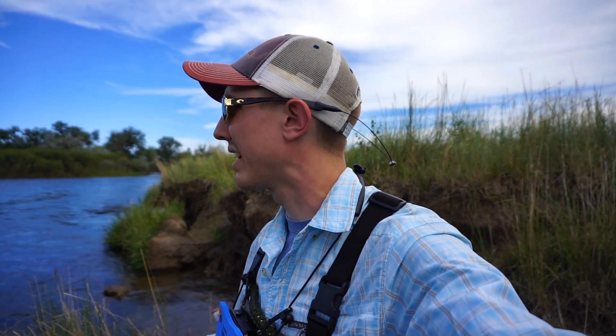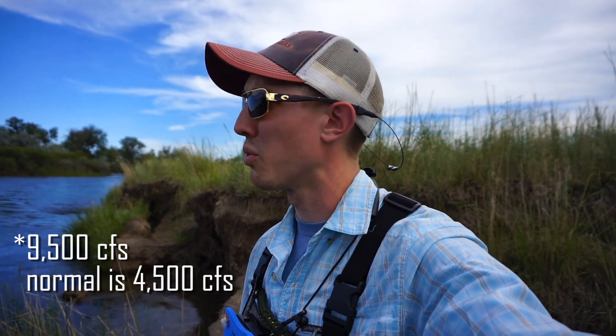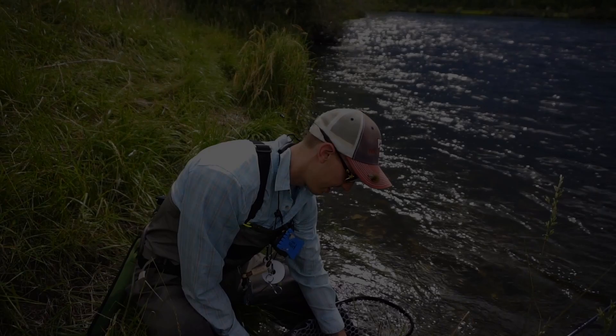I just got to the water here, fully rigged up, and just kind of taking an observation of the stream. First time I've fished it. The water is up from the information we got at the fly shop, so we're gonna be fishing real close to the bank. Let's get some fish in here.